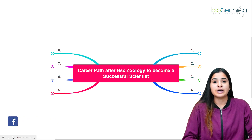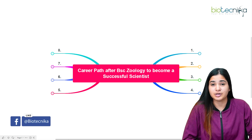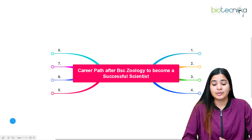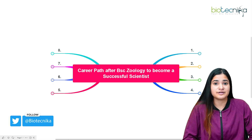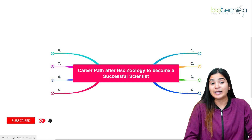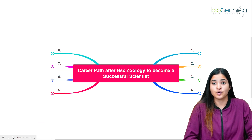If you're planning to do research, build your career in the field of research, or want to become a scientist and know about the career guide, I'm here to help you with eight pointers that will guide you in building your career in research after doing your BSc in Zoology.